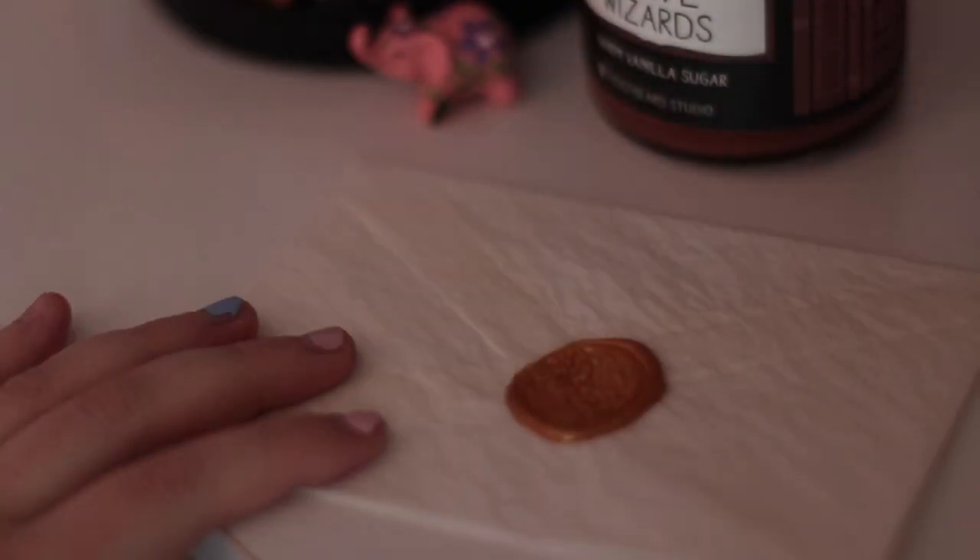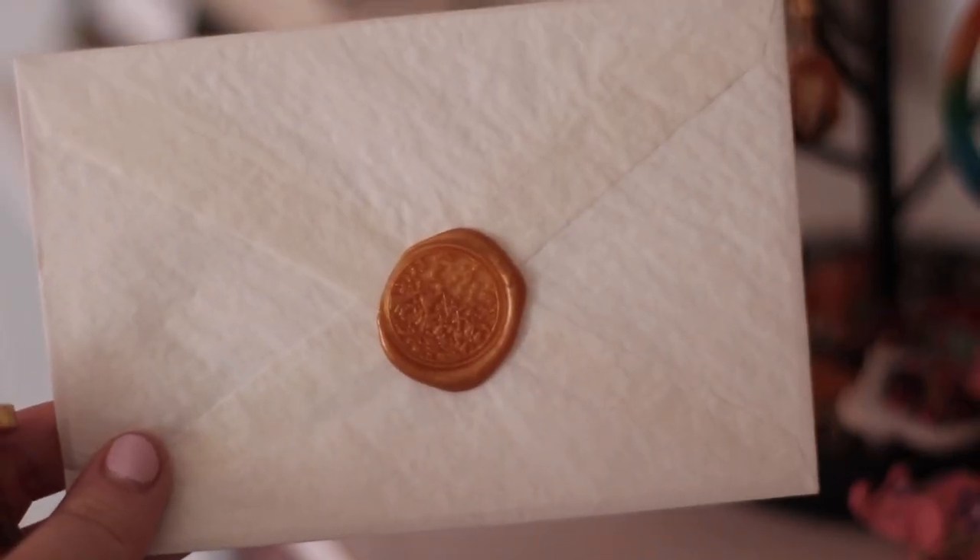I've been non-stop wax sealing everything — I've literally just been writing letters randomly to people just so I can use the wax sealing kit. And honestly, worth it. I've been really, really enjoying doing that, just making things seem more special and sort of romanticizing things in a healthy way. There's definitely an extreme to romanticizing your life, but just making the small things feel really special and fun and lovely.